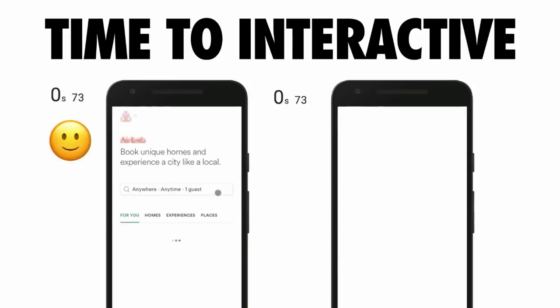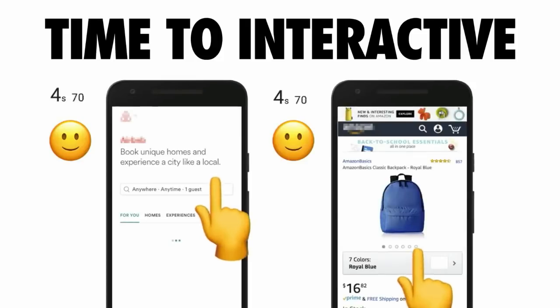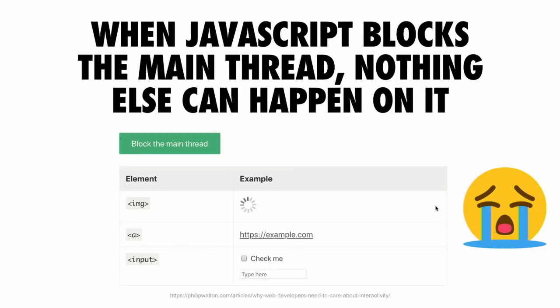One place where this commonly happens is when folks are server-side rendering their experiences and then shipping a whole bundle of JavaScript down right after to populate and hydrate that experience. When a browser needs to run many of the events you're probably going to need, it's going to do it on the same thread that handles user input — called the main thread or the UI thread. Shipping lots of expensive JavaScript can end up blocking the main thread.